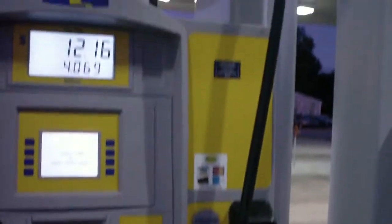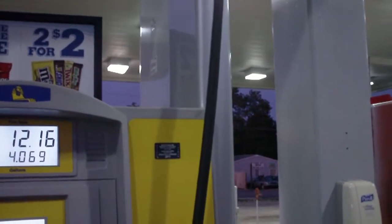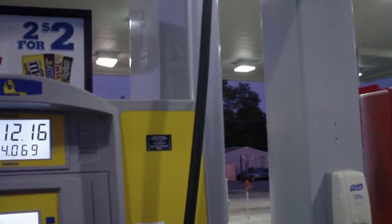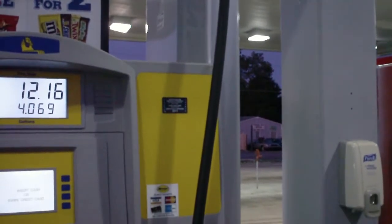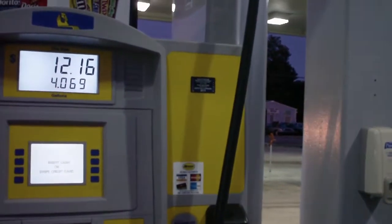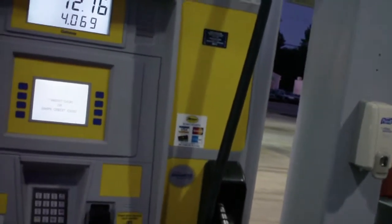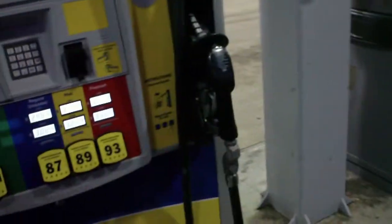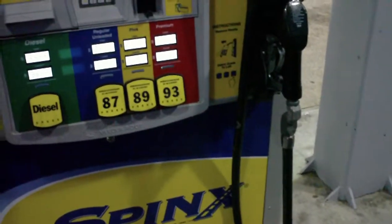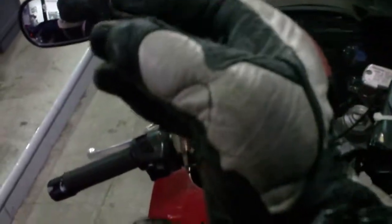Alright Chuck, there you go. $12.16, 4.069 gallons. And if I'd have been all the way on empty, I'd have held 5.5 gallons. So $12.16 to do a fill up today on the VFR. $2.98.9 a gallon for regular unleaded. Pretty cheap down here in South Carolina right now, just the way I like it.